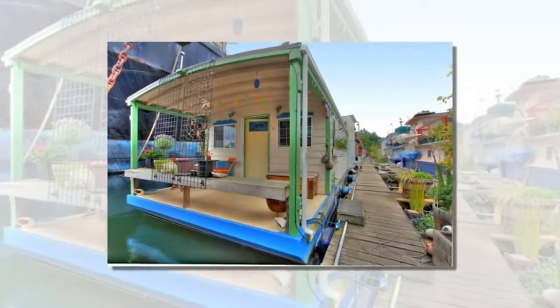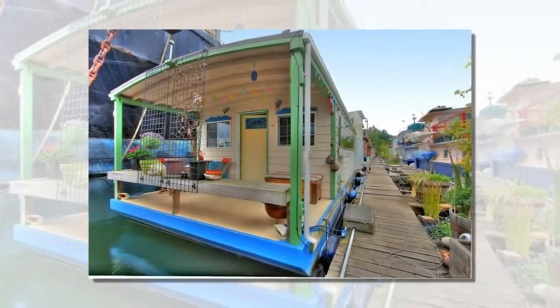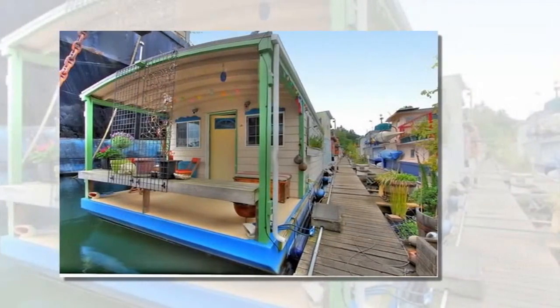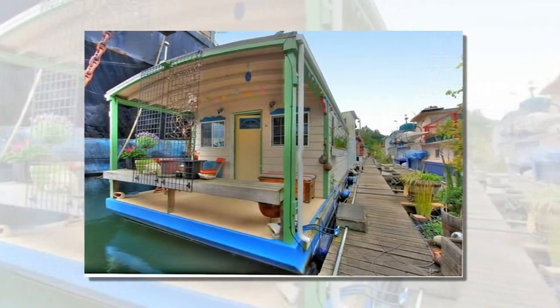Here's a 360-square-feet houseboat studio with one full bathroom. This houseboat recently sold for $175,000 in Seattle, Washington.